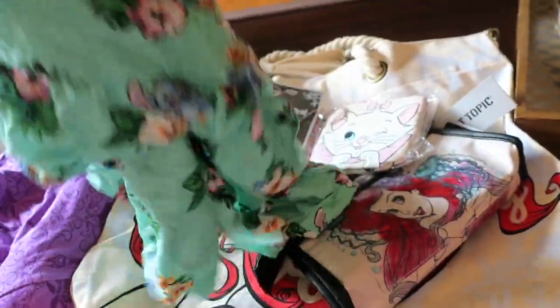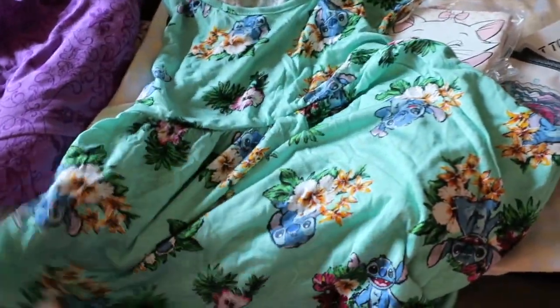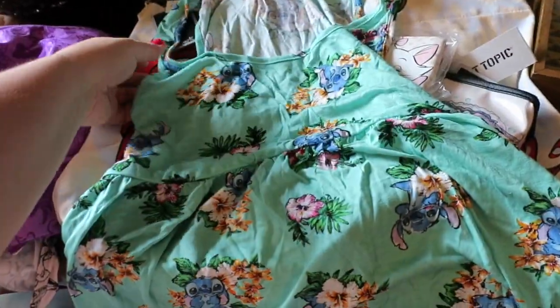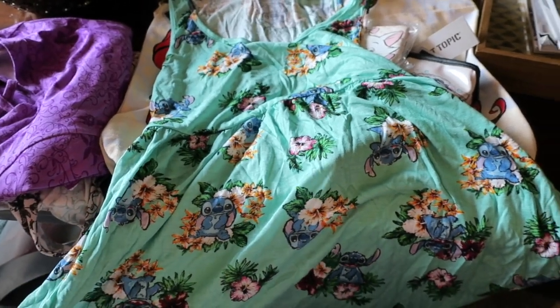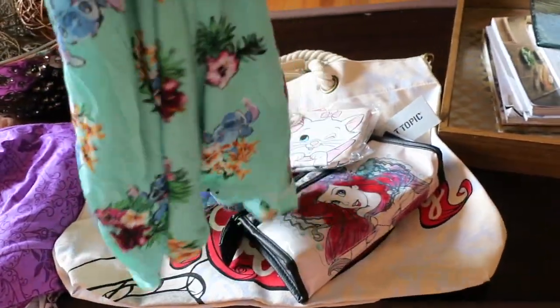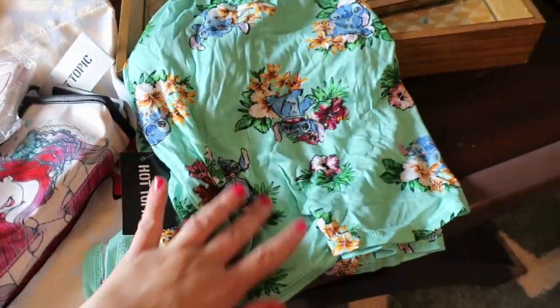Then I got this tank top. I'm not entirely sure about the fit because it was more of a teenage fit — it's really fitted in the bust and flowy, and because I'm very hippy, shirts like this sometimes make me look pregnant. I'm going to try it on, but I love the print and I love the color. I thought I could even make it like a sleep shirt with cute pink or blue Stitch-colored shorts. If it works to leave the house, I can wear it to Disney World too, or as a cover-up.